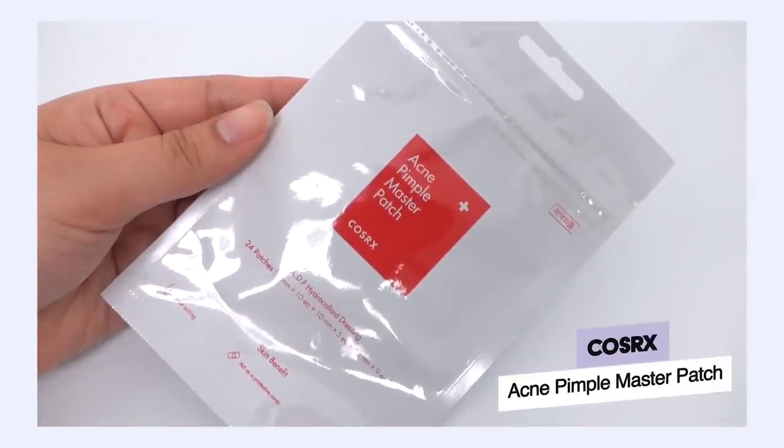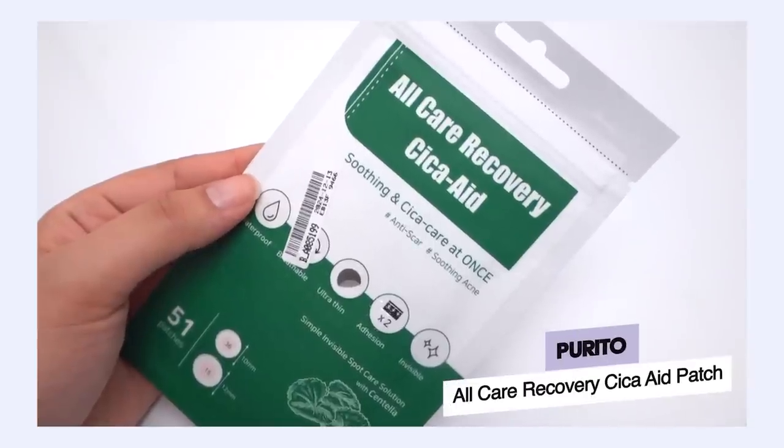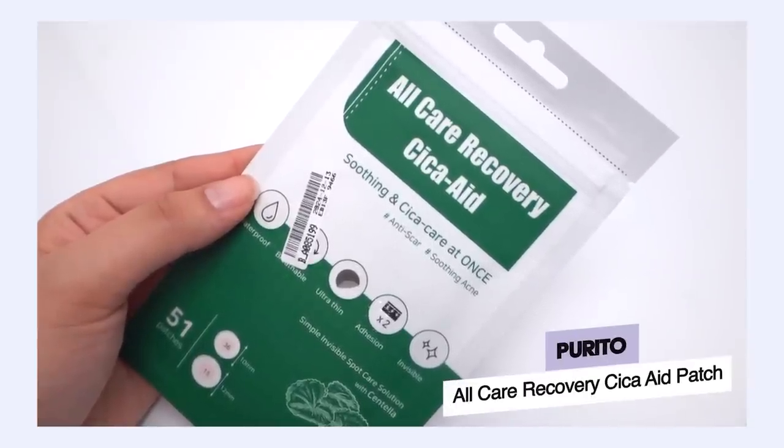If you're acne-prone with a lot of pimples, patches that cost about a dollar twenty each time can be a little painful on the wallet. I really love the COSRX Master Pimple Patches — they're so affordable, have great adherence to the skin, and suck up a lot of juice. I also really like the Apuritu All Care Recovery Cica Aid Patch — excellent value for the quantity and quality that you get. And there are more innovations in the acne patch world too.